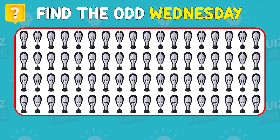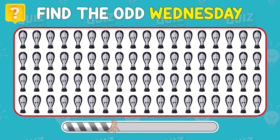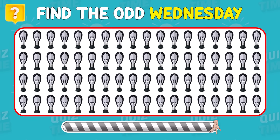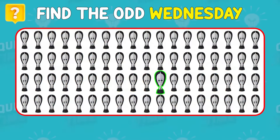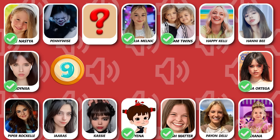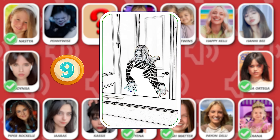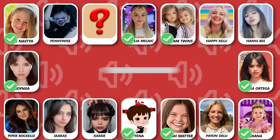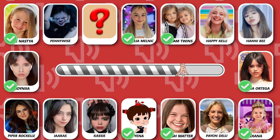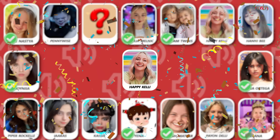Can you find the odd Wednesday? Here it is — your eyes are so good! Number 9! Can you see who is dancing? Yes, that is Happy Kelly!